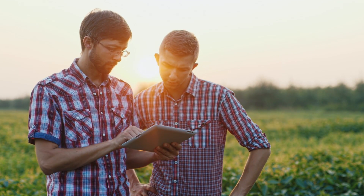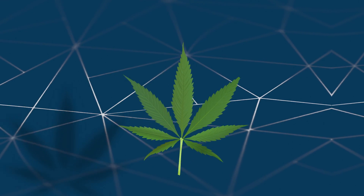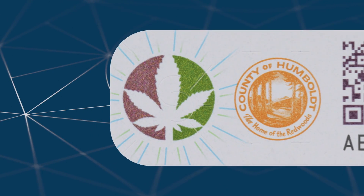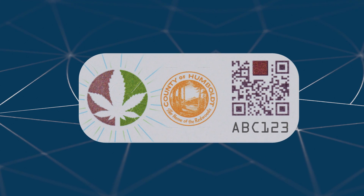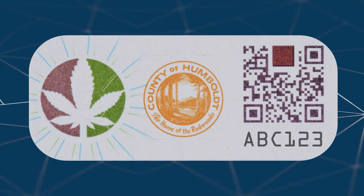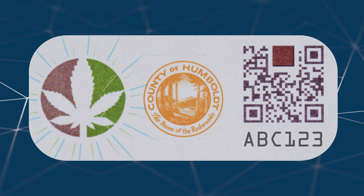All without a huge manual or financial burden on the industry. Cultivators add a unique stamp to each package, encoded with details like grower name, location, plant strain, test results, and more. These stamps combine counterfeit-resistant materials including color-shifting ink and invisible ink.